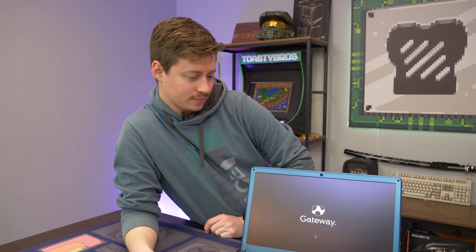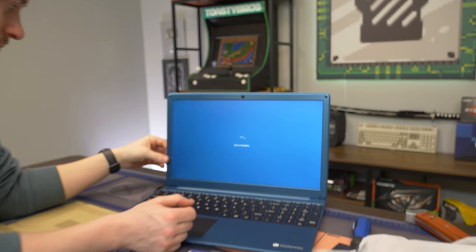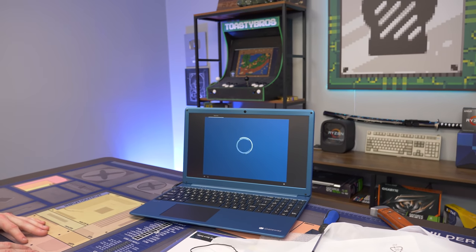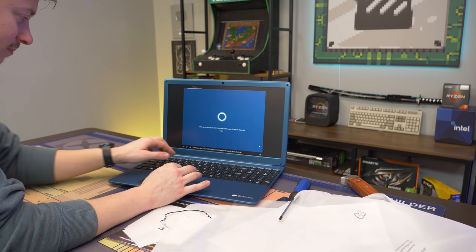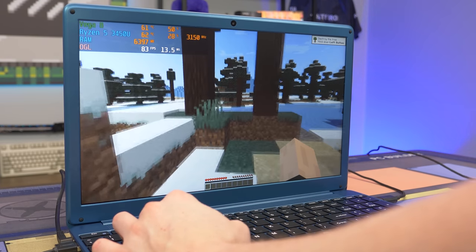It works! Gateway — has the cow always been their thing? Once we get all set up and have some games installed we'll do some testing. Cortana pops up, and we're going to wait for it to finish loading.